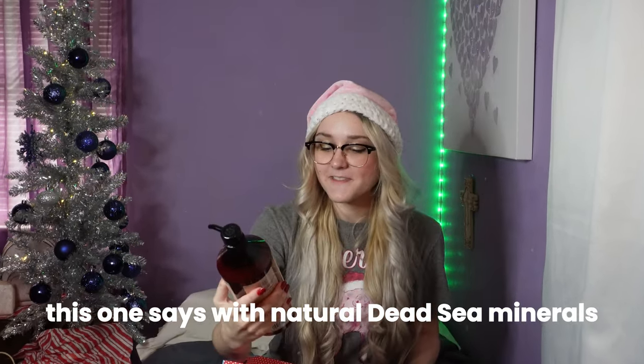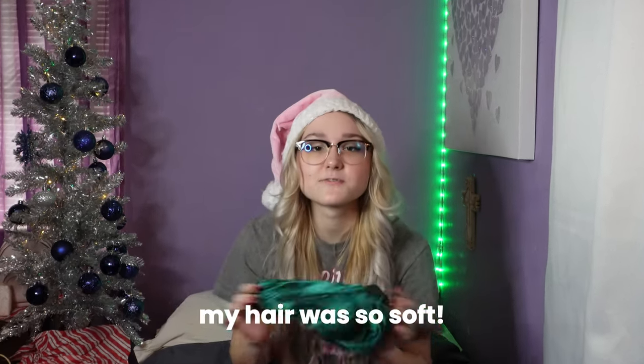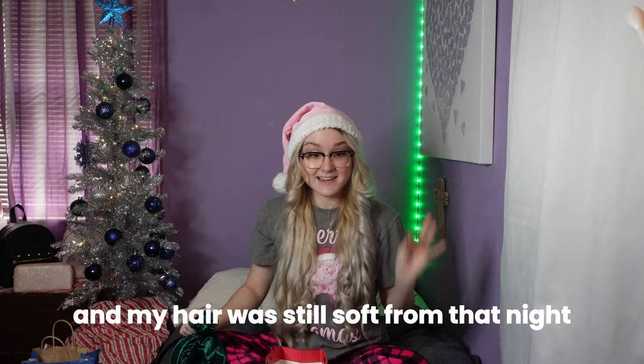Here are some conditioners my mom got me. One of them says it has natural Dead Sea minerals, which goes along with my vitamin C cream. Another thing for my hair is a silk overnight cap you wear to bed. I had one in the past but lost it because mine was black. This one's green so it'll be hard to miss. I tried it the other night and my hair was so soft from just one night — I literally forgot to use it the next night and my hair was still soft.